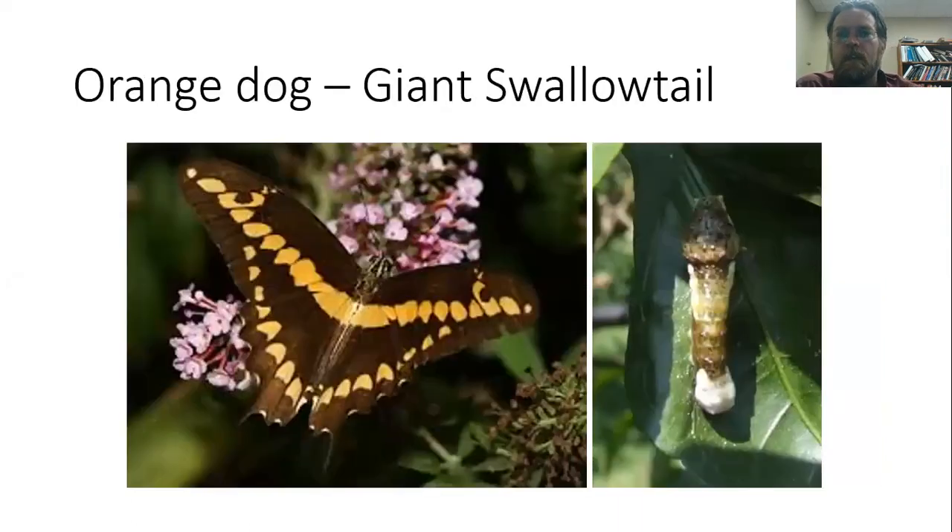The last insect I'll talk about is the orange dog or citrus dog — a caterpillar that feeds on our citrus plants, defoliating the leaves. Unless there's an awful lot of defoliation going on, I generally encourage people not to spray for these, because this is the immature stage of the giant swallowtail butterfly. We can tolerate a good bit of defoliation before it becomes a serious problem. If it's getting severe we can treat with pyrethrin or spinosad, but if we can tolerate a little defoliation I think it's well worth it for the very attractive butterflies we get later.